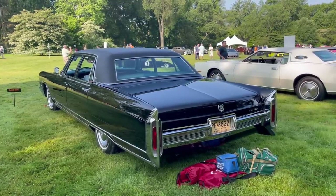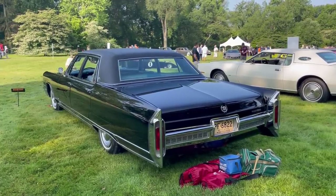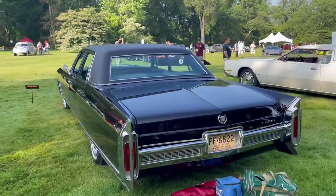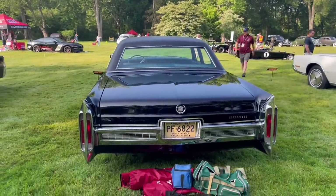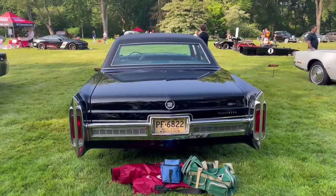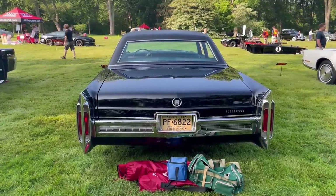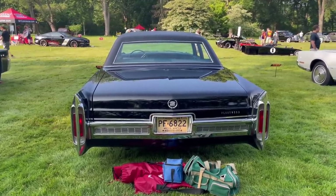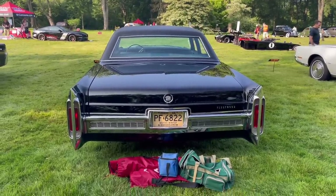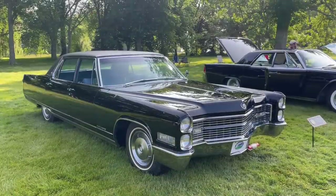An interesting tidbit of information on this 1966 Fleetwood 60 Special sedan is that there is no way to change that taillight bulb from either the trunk or the exterior — there are no screws to get at it. This was a designer feature. The designer didn't want any exposed screws on the outer lamp lenses, and Fisher Body refused to put access to the taillamp bulbs in the trunk for reasons of water intrusion. So the only way to change the taillight bulb is to drop the bumper, or to have a very small hand and reach up into the area between the bumper and the taillight.